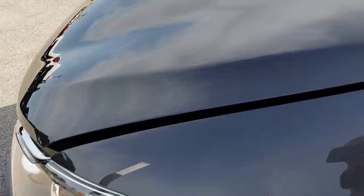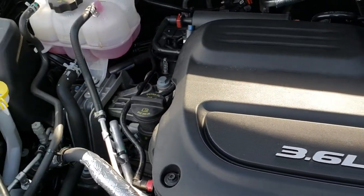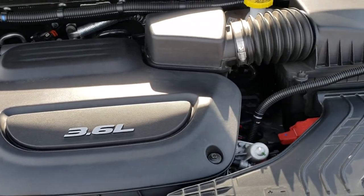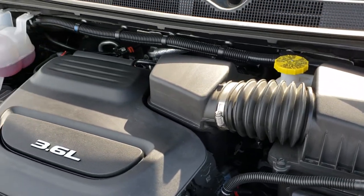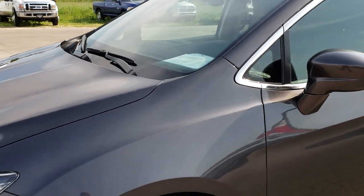Under the hood we have the 3.6 liter Pentastar V6 motor. Engine bay is very clean, runs very smooth. This vehicle has been fully safetied and inspected by our service shop. It has a fresh oil and filter change, all the fluids have been checked and topped off, and the vehicle has been gone through mechanically 100% and is 100% ready to go.